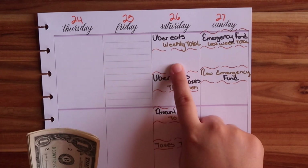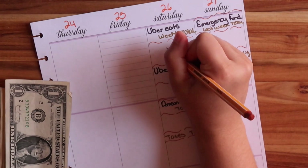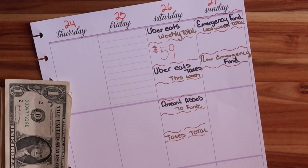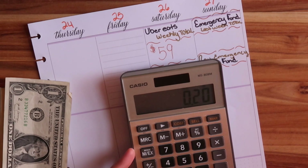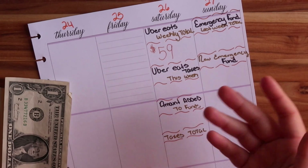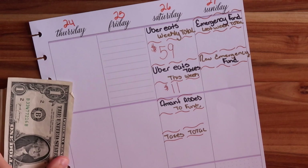For the Uber Eats weekly total, I'm using a Stabilo pen, 0.88, sienna color. I'm going to write down $59 that I made for Uber. Now I'll calculate how much goes into taxes. $59 times 0.20 — I take 20% off — that means I've got to take $11.80. I'm only going to take $11; I'm not going to worry about the 80 cents because I always take sometimes a little bit more, a little bit less.